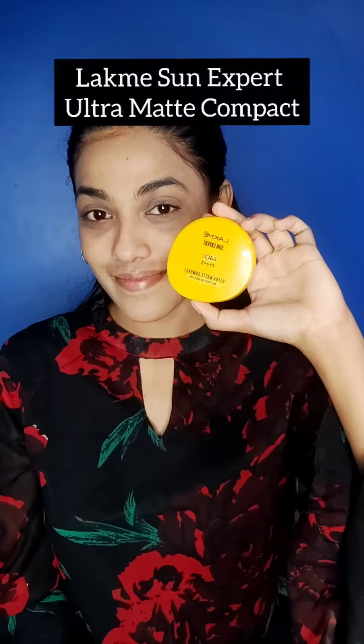This is LACME Sun Expert Ultra Matte Compact. Since it is matte, the finish is very smooth, and it has SPF 40, which is a very nice thing. Personally, this is my personal favorite — you can use it for daily use.